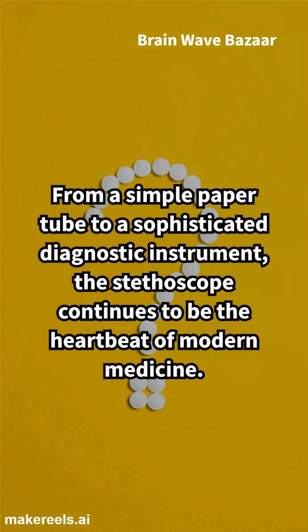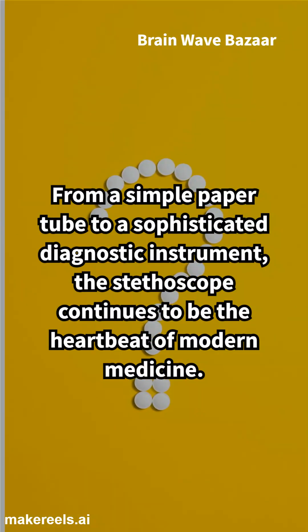From a simple paper tube to a sophisticated diagnostic instrument, the stethoscope continues to be the heartbeat of modern medicine.